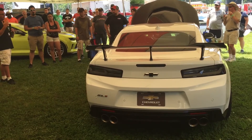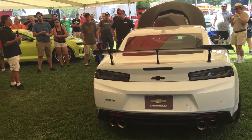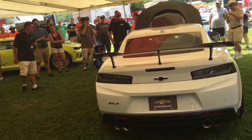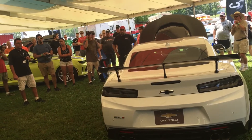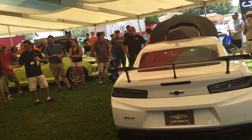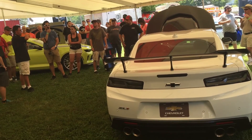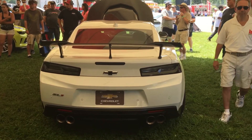The ZL1 1LE really takes the track attributes of the ZL1 and just brings it over the top. With that, you guys are welcome to look around — we'll all be here. I appreciate everyone coming today, and if you have any questions on any of these vehicles specifically, feel free to approach any of us.